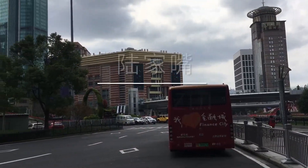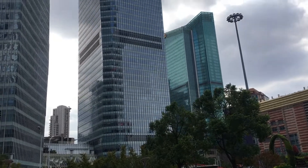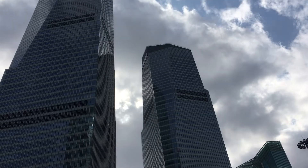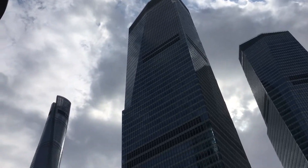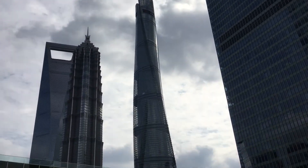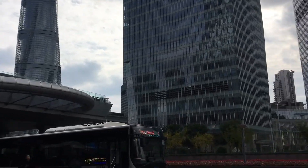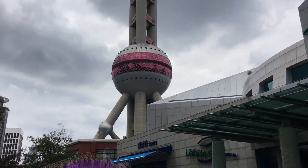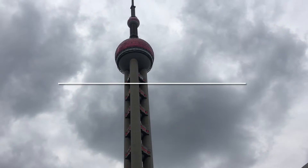And here we are — Lu Jiazui. To really get a good picture of what it's like, we've got to pan up, up, up and away! This is one of the most famous sights in Lu Jiazui: the Oriental Pearl Tower.